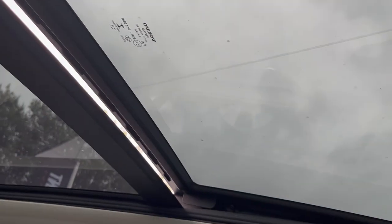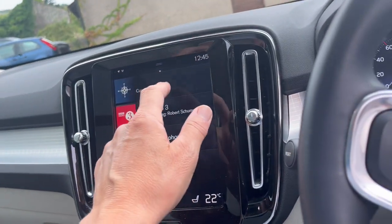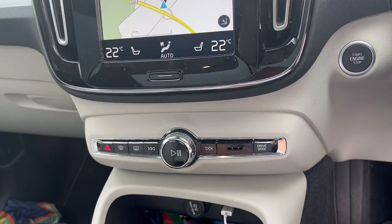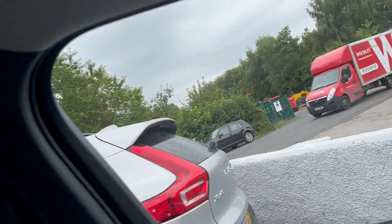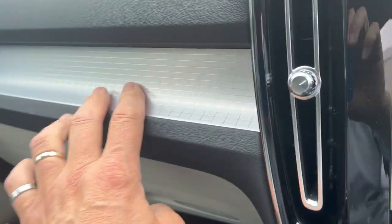The controls up here are for the sunroof, so it tilts and slides back, which is great, with a little fly deflector at the front. It gives a really nice light feel to the interior, which I think is what most people really like about the car. There is also a sun shade at the back. Full satellite navigation with full screen facility. Because it's got the climate pack you've got heated seats both sides — driver and passenger — a really nice feature.